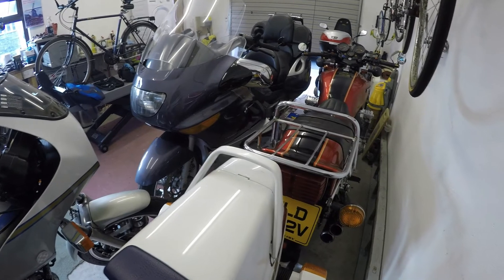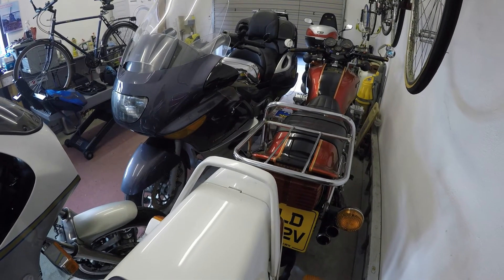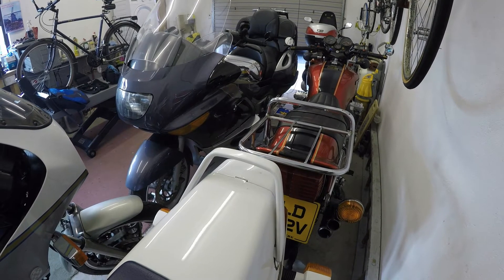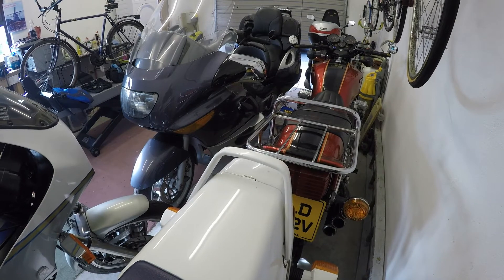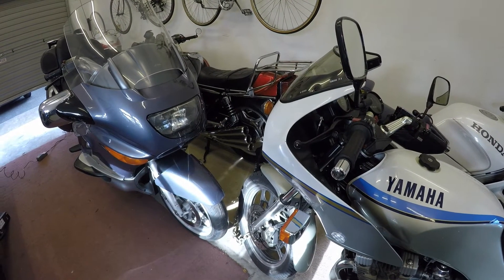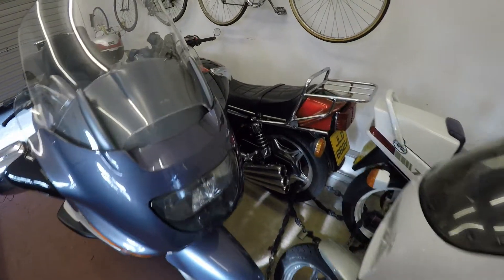One left. Getting at it — that's going to be the problem. The CBX. Right, I will figure it out. There's some stuff piled in there but we'll get that moved. I think our best access may be between the Yamaha and the BMW — we'll get in this way.